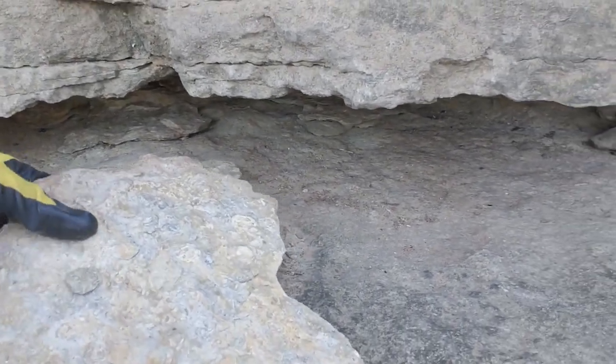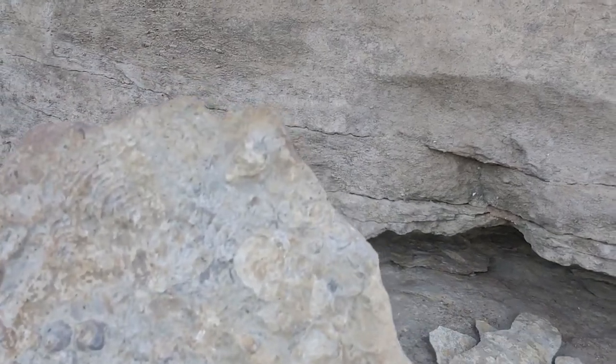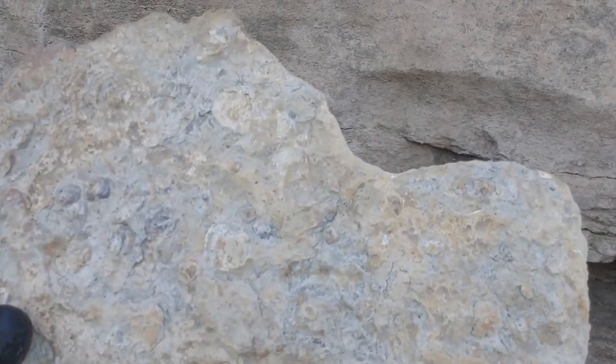Check this plate out. Somebody else must have picked this up. You've got a lot of little fossils there.